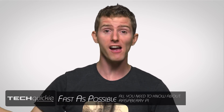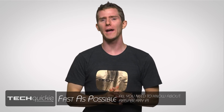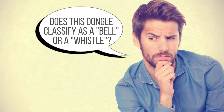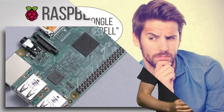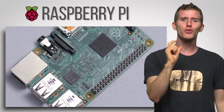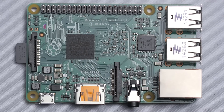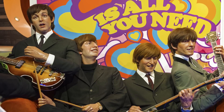A whole new computer for just 35 bucks? I'm not quite talking about a desktop or a laptop with all the bells and whistles. I'm talking about the little single board computer, the Raspberry Pi — a tiny credit card-sized device with so many uses that it's possibly the biggest British invasion since the Beatles.